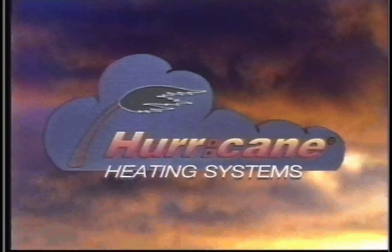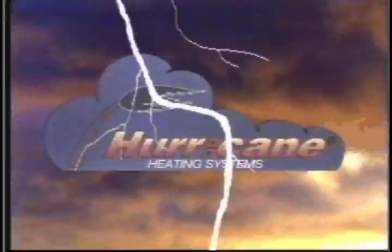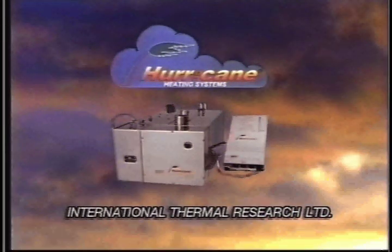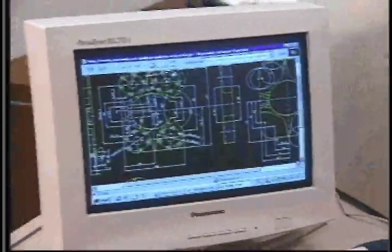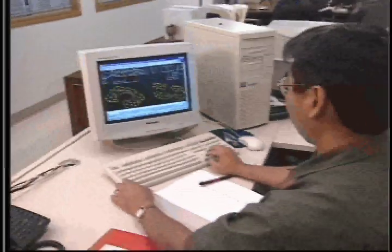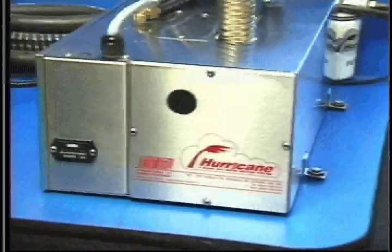International Thermal Research Limited is pleased to present the latest heating technology for the new millennium: the Hurricane Heating System. The Hurricane line of hot water diesel heaters utilizes the latest technology and state-of-the-art design to provide high heat output and efficiency. This patented burner system is unique to the Hurricane Heater and has proven highly effective in thousands of installations on both land and sea.